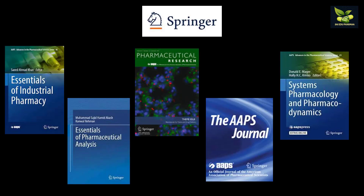Then comes Springer. Springer includes Essentials of Industrial Pharmacy, Essentials of Pharmaceutical Analysis, Pharmaceutical Analysis, Pharmaceutical Research, the AAPS Journal, and Systems Pharmacology and Pharmacodynamics.